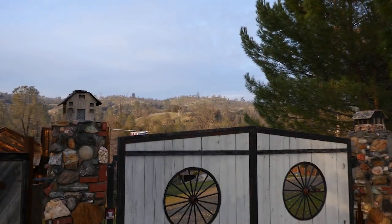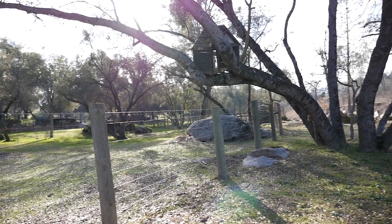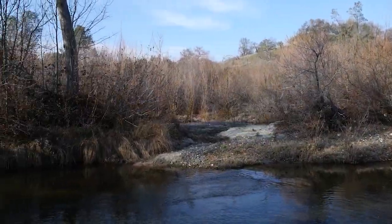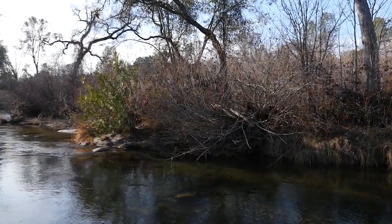The custom-designed automatic gate opens onto a view of the foothills, welcoming you into a whimsical and delightful property full of possibility and access to the river flowing along the border of the property a full 500 feet.